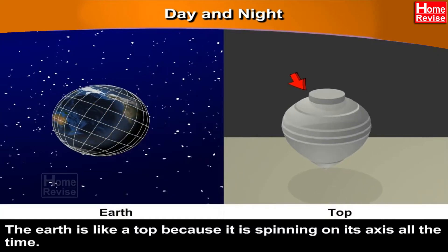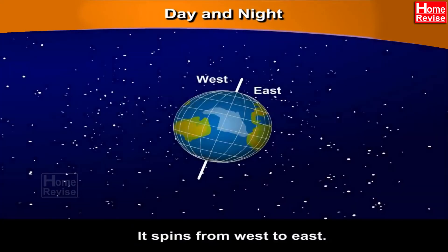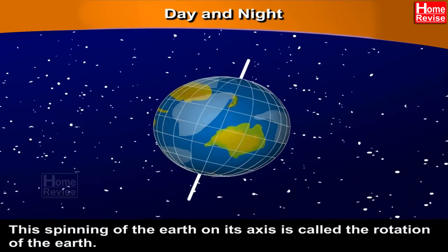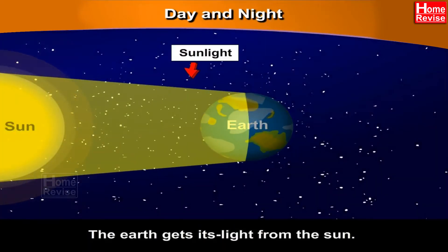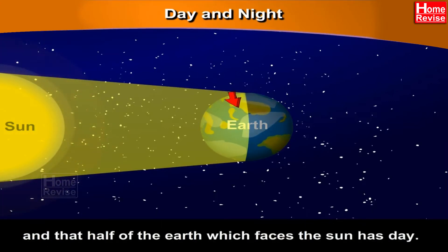Day and Night. The Earth is like a top because it is spinning on its axis all the time. It spins from west to east and goes round once in 24 hours. This spinning of the Earth on its axis is called the rotation of the Earth. The Earth gets its light from the Sun. The Sun shines all the time, but only half of the Earth faces the Sun at a time, and that half which faces the Sun has day.